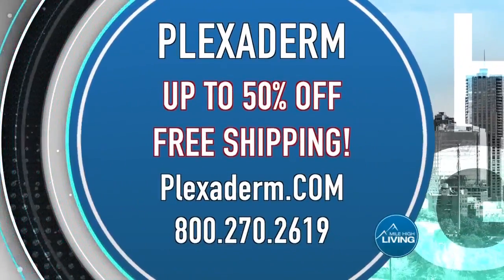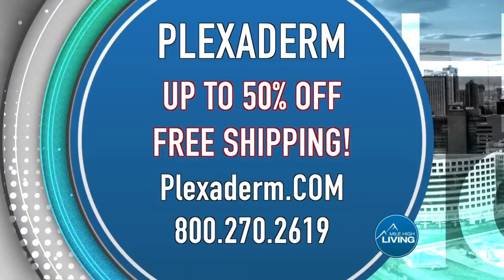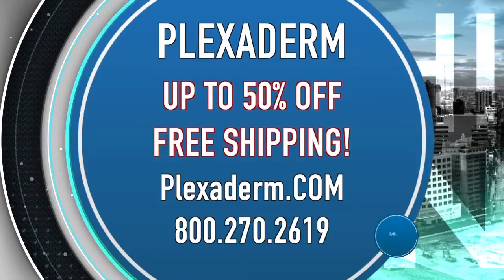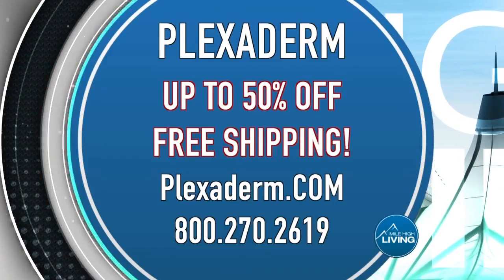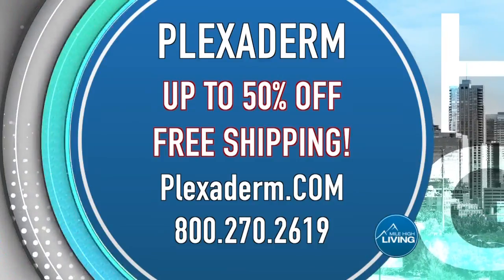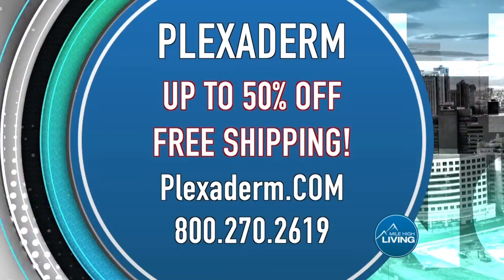If you saw us on Mile High Living, that's why you've got to watch. We've all wasted money on beauty products that just don't work — this one does. You can see it in the pictures and all those videos. Right now all Mile High Living viewers can take advantage of their hot sale going on. Get Plexiderm for up to 50% off with free shipping. Order yours by going to Plexiderm.com or give them a call at 1-800-270-2619. Plexiderm paid for today's segment.